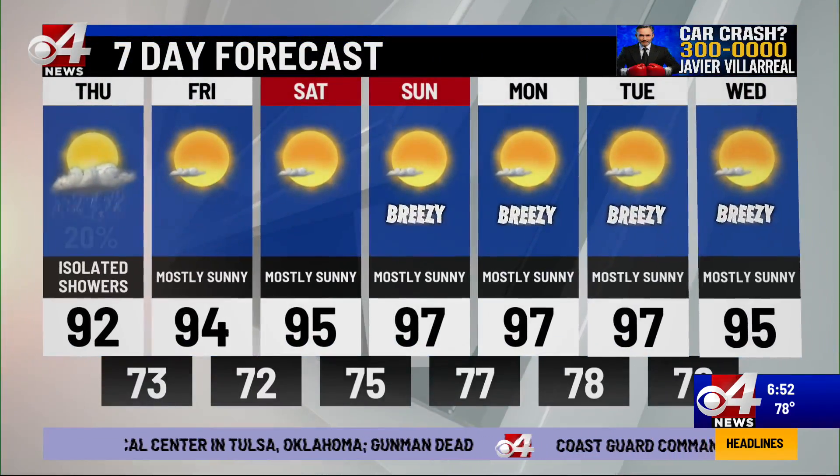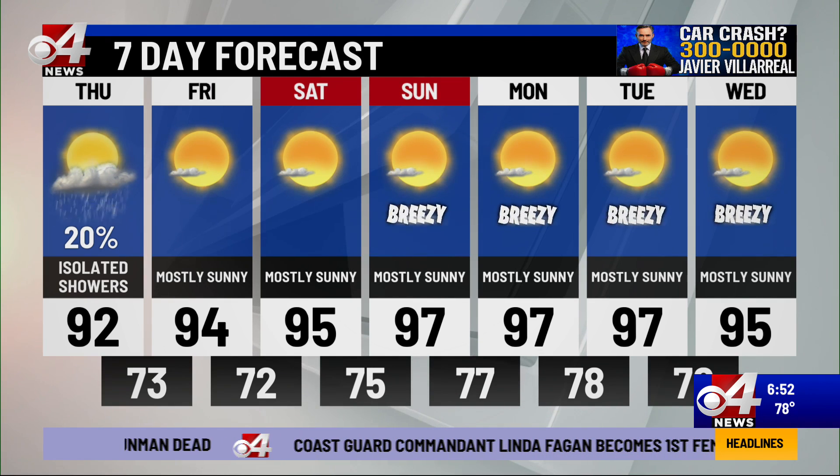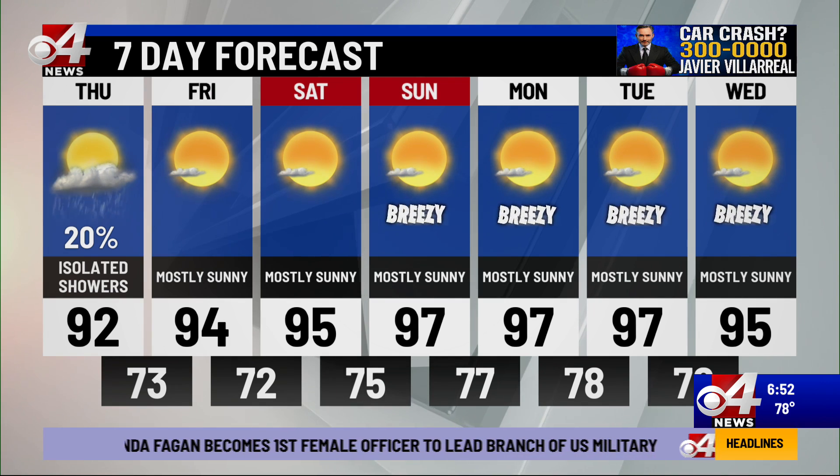There is your seven-day forecast with the weekend always in view. Low to mid 90s as we go through the next couple of days, then upper 90s to near 100 as we go into the latter part of the weekend into early next week. Breezy conditions as well.